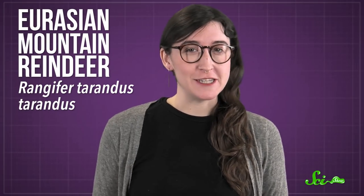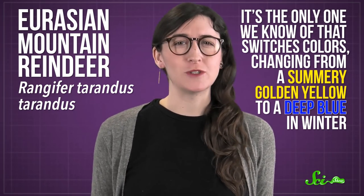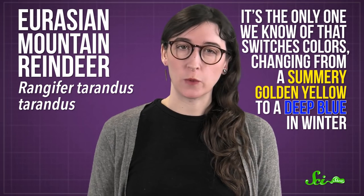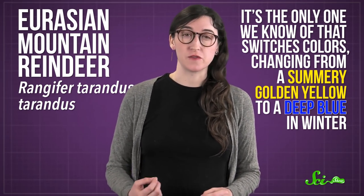But the Eurasian mountain reindeer is different. It's the only one we know of that switches colors, changing from a summery golden yellow to a deep blue in winter. And scientists think that's a side effect of how their eyes have adapted to long periods of darkness.